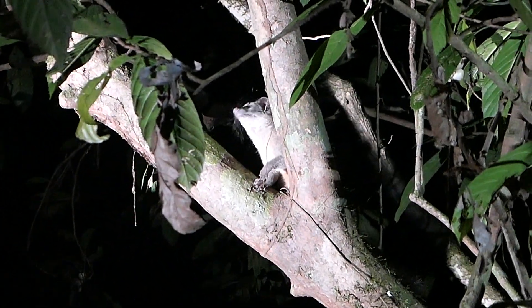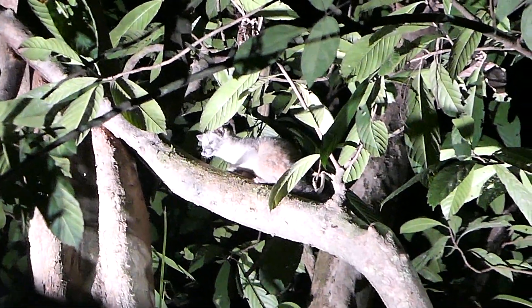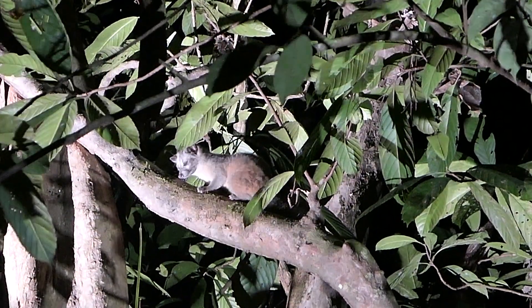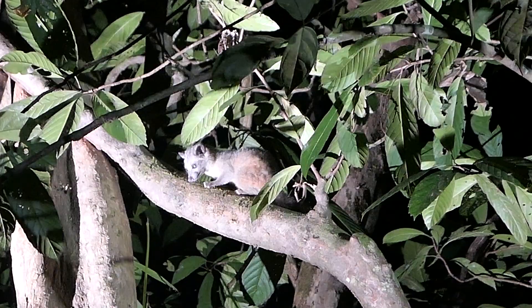Palm civets are pretty common throughout Southeast Asia. A lot of people think that civets are cats, but they are not at all. They are in their own family called Viveridae. However, baby palm civets are called kittens, which is of course super confusing.